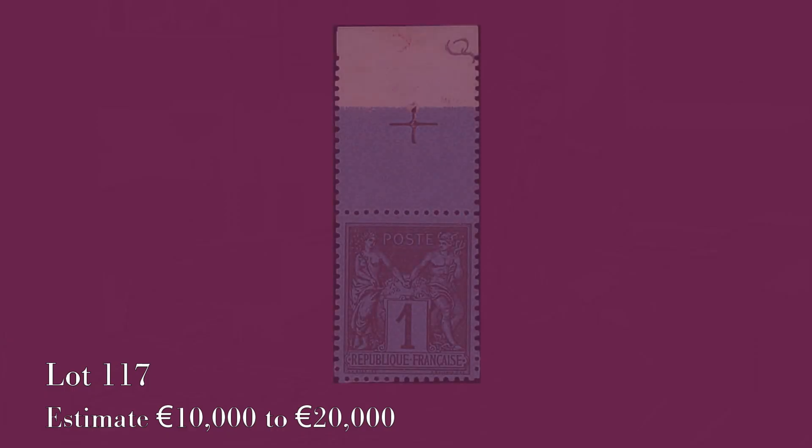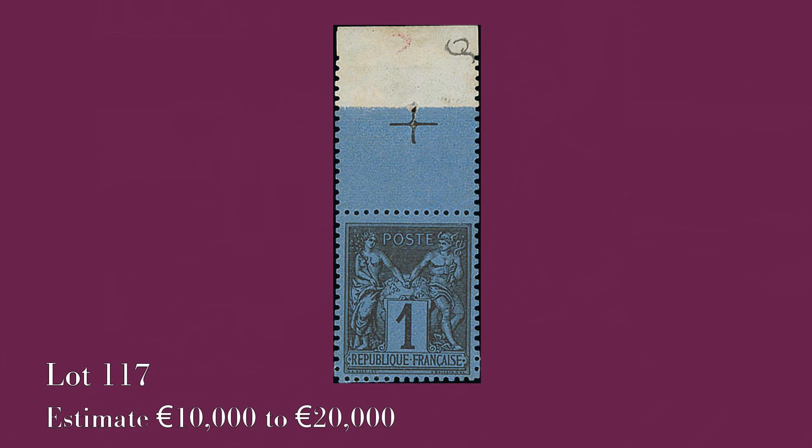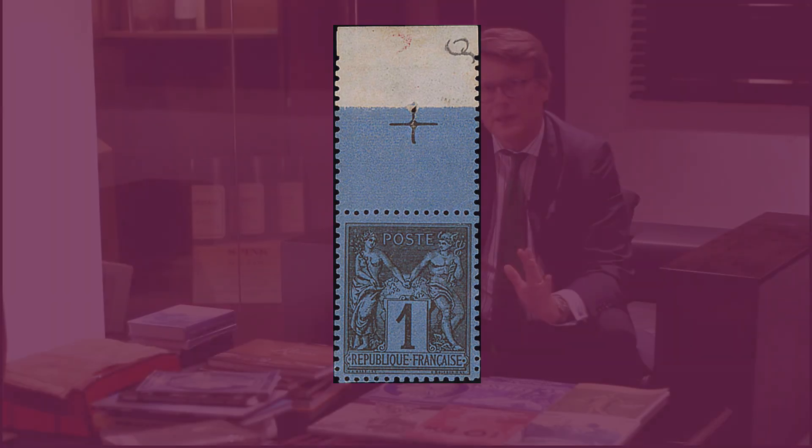There is also an amazing selection of the type Sage of France, including probably the best one-cent Bleu de Prusse — a fantastic marginal piece with a Croix de Repaire — definitely the best Bleu de Prusse in existence.